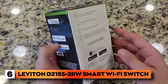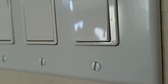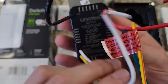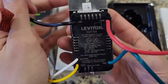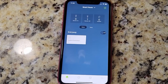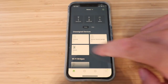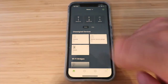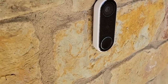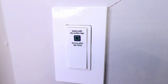Number 6: Leviton D215S-2RW Smart Wi-Fi Switch. This switch may have the added benefit of smart control, but it's designed to blend seamlessly with traditional switches. Replace your outdated switch to enable remote lighting control. Using voice commands through Hey Google, Amazon Alexa, or Apple Siri, you can easily turn on or off connected lights and fixtures with just your voice. The switch's app has been revamped for easy installation, and it works with a variety of different types of lights, including LED, magnetic ballast, electronic ballast, incandescent, halogen, and motor loads. Please note that a neutral wire is required for the switch to function.